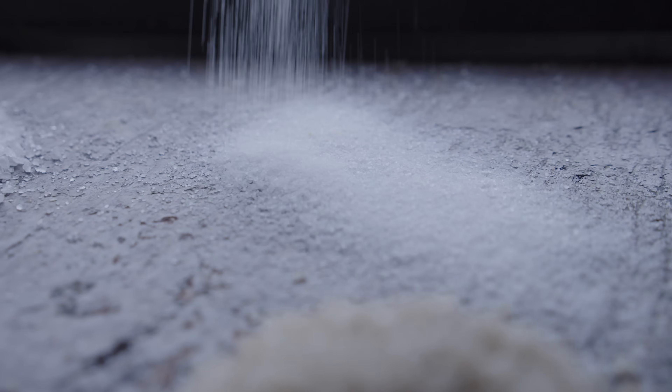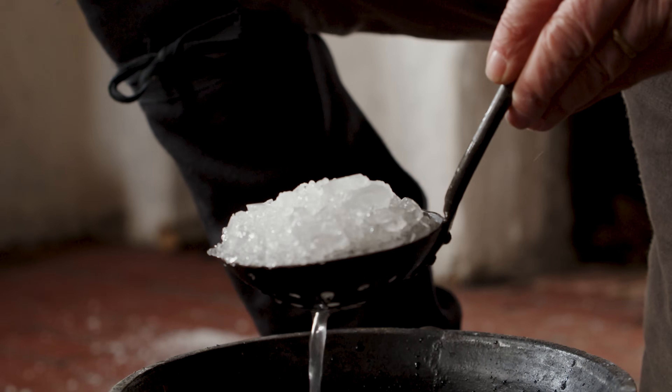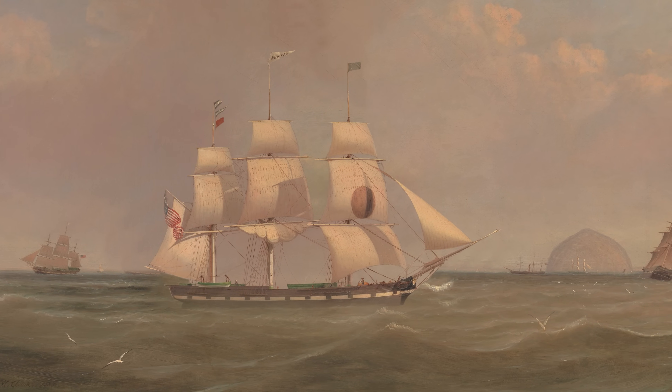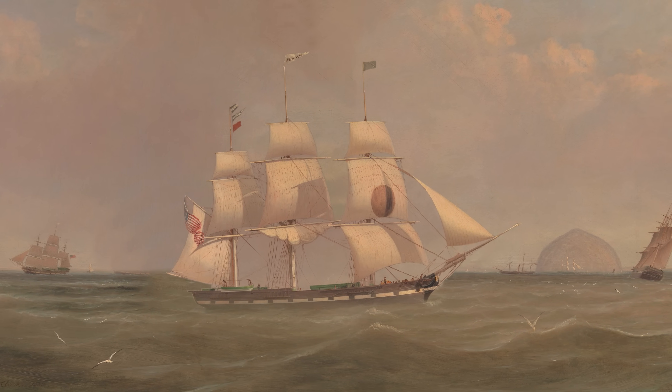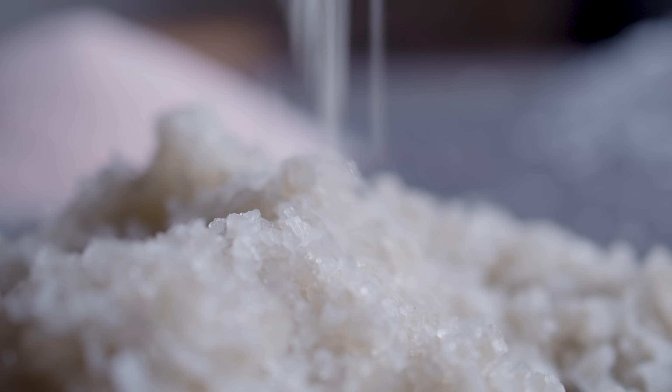As we get into 1777, the price of salt skyrocketed and merchants in the colonies saw a great opportunity. They started sending messages to their agents in the West Indies saying: do whatever you can to charter or purchase ships, fill them with salt, and send them up to the colonies. They didn't care whether half or even two-thirds of the ships were taken — the ones that got through would pay for all the rest. It was that expensive.